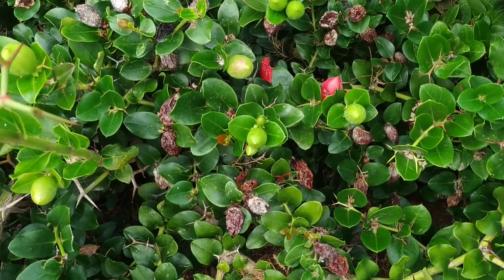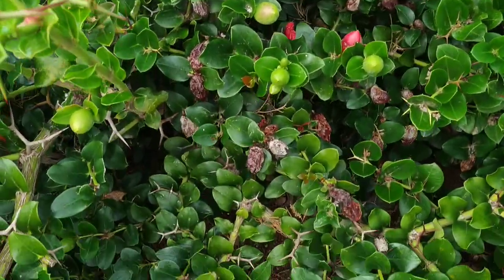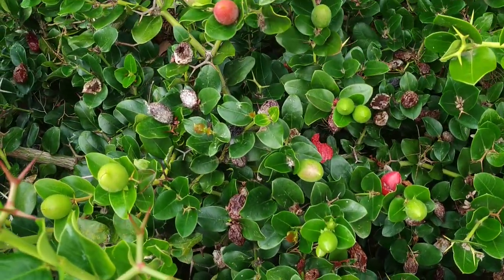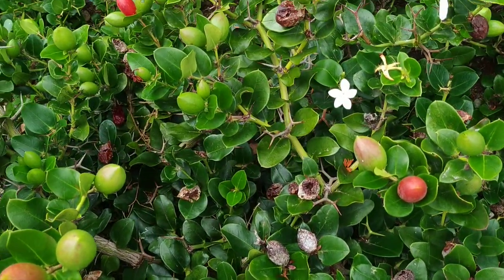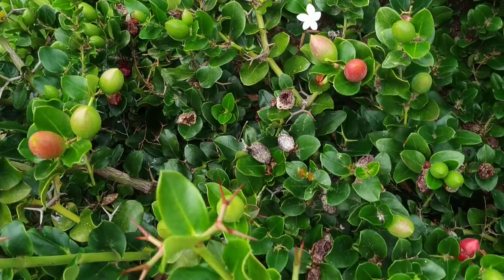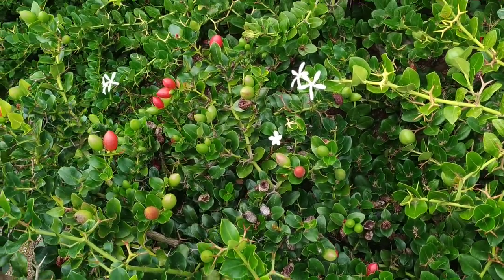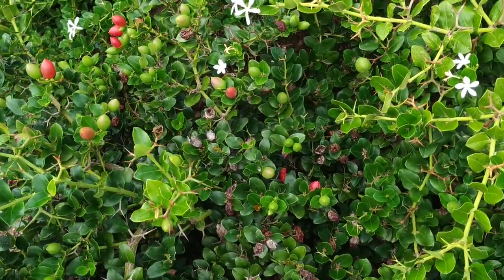If you look at the yield here, there are just a couple of ripe fruit but many dozens of fruit which are already dried up. Also quite a lot of green fruit and still a reasonable number of flowers. So the harvest you can get from this plant is quite plentiful.